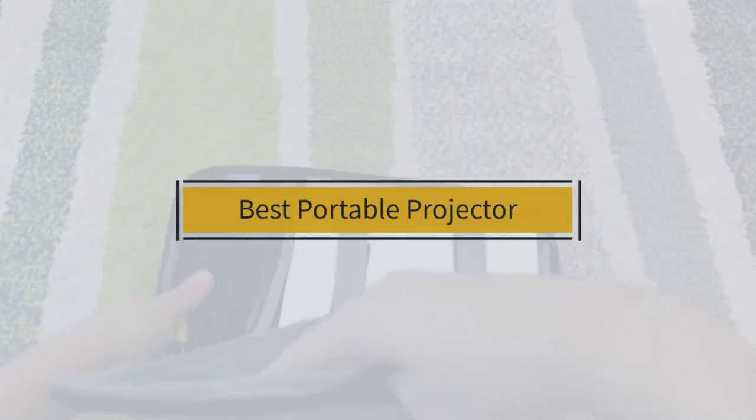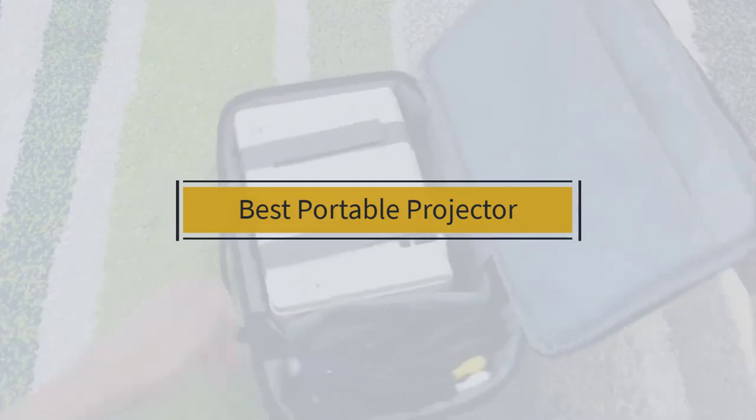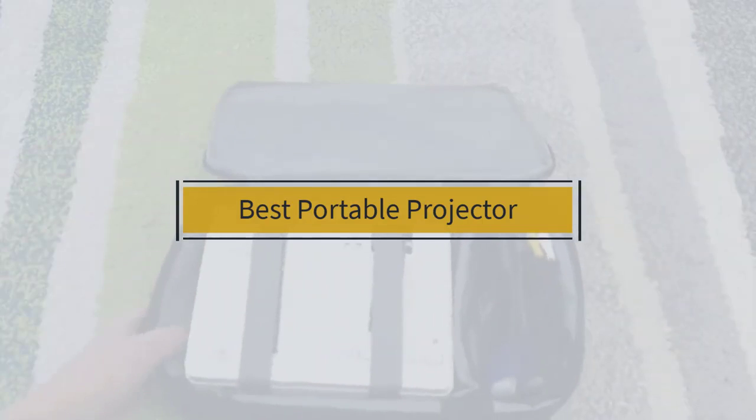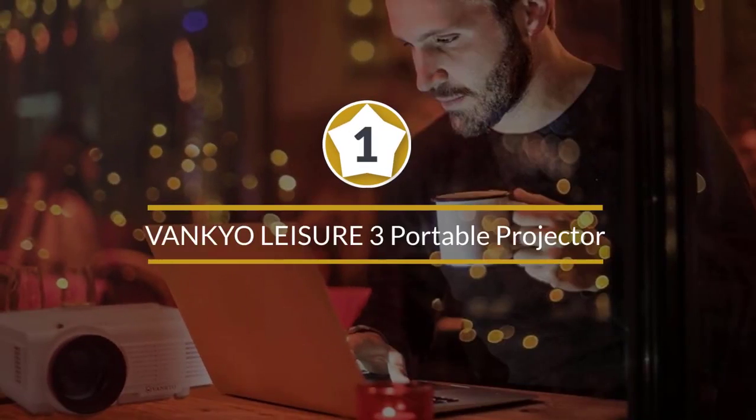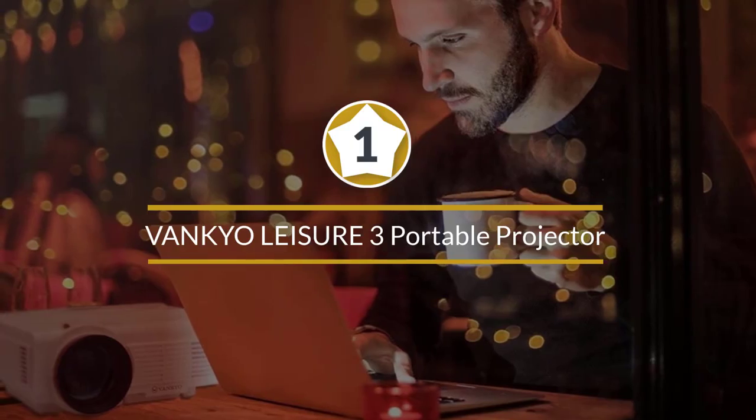If you are looking for the best portable projector, here is a collection you have got to see. Number one, most popular: Vanquio Leisure 3 portable projector.